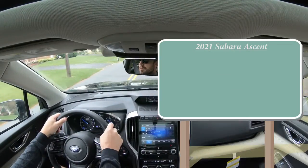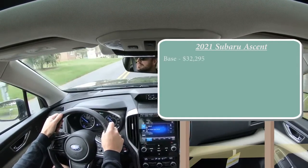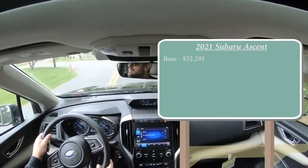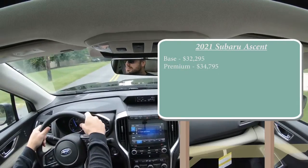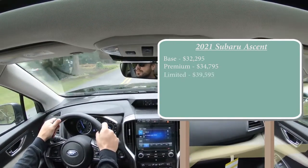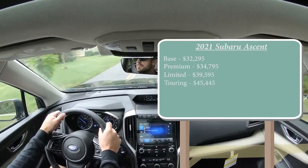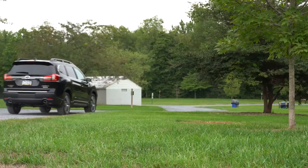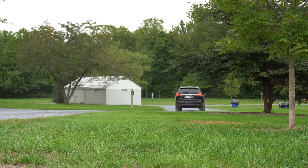There are several different trim levels for the 2021 Ascent. The base starts at $32,295 — a modest $300 increase over the 2020 model year. Premium starts at $34,795. The Limited, which we have today, starts at $39,595. Lastly, the Touring starts at $45,445. All trim levels come standard with all-wheel drive, unlike most other three-row SUVs that start with front-wheel drive and charge roughly $2,000 more for AWD.